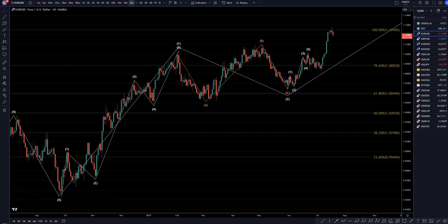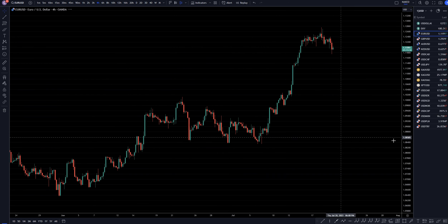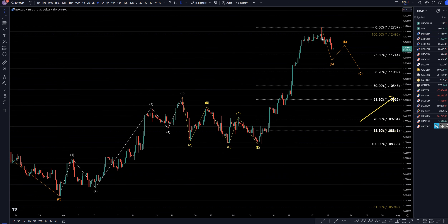On the 4-hour time frame, I think that we're most likely still in a wave A. I think at some point it needs to make a B and a C, probably go down to at least a 38% Fibonacci level. If I see those three waves down and an impulsive engulfing move up at one of these Fibonacci levels, I will definitely take that as a long opportunity for the continuation of the uptrend.